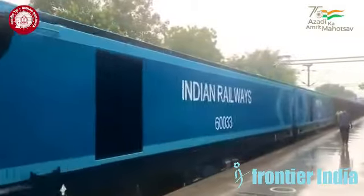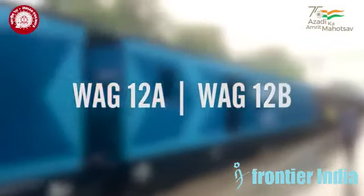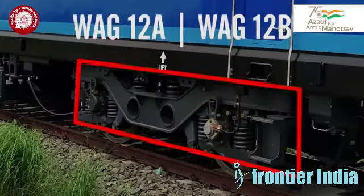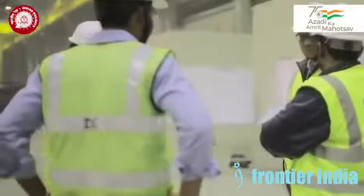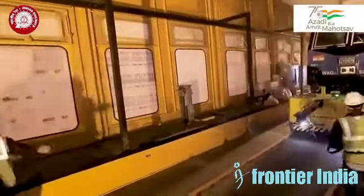WAG-12 has two variants. The first model was the WAG-12A, which experienced issues with ride quality, resulting in major modifications to the suspension and the bogies. The final design, known as WAG-12B, has been approved by Indian Railways and is now heading for serial production.